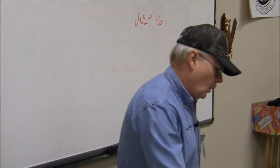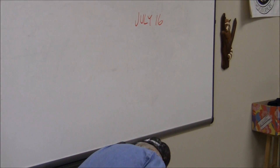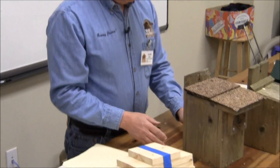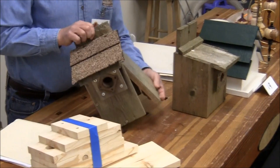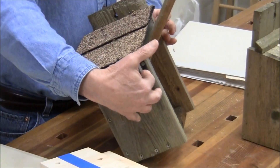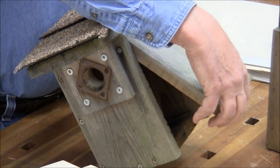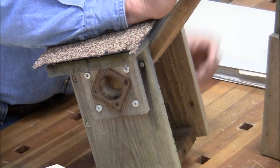There are all kinds of styles of birdhouses and you can use all kinds of roofing options. This is a different style that opens from the side — it's got two nails as pivots at the top and then a screw to close the side. That's for cleaning out. All of these should open so you can clean them out at the end of the year.